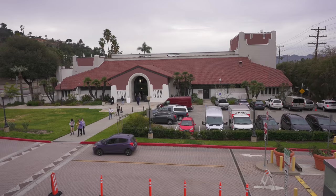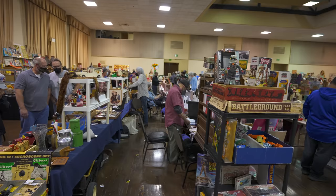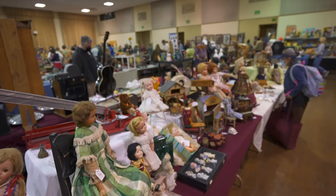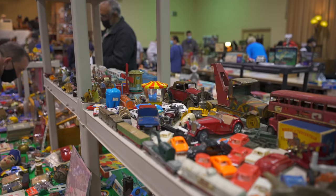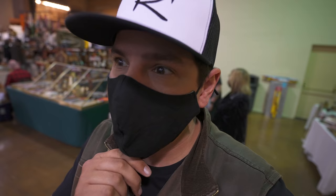Kinda gray and poopy outside, but there was no way I was staying home today because the All-American Collector's Show is back. I'm headed into the Glendale Civic Auditorium once again. It feels good to be back. The All-American Collector's Show, or as it's better known, the Glendale Show, is one of the biggest and most perfectly curated vintage toy and advertising shows on the West Coast. It's legendary among collectors, and more importantly, even more legendary among the vendors. So that's how you know it's good.